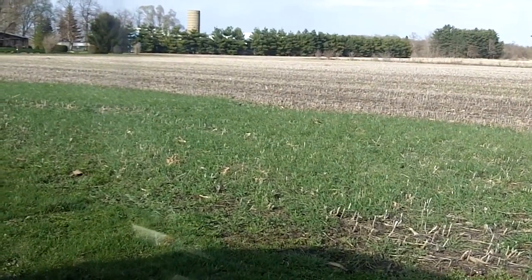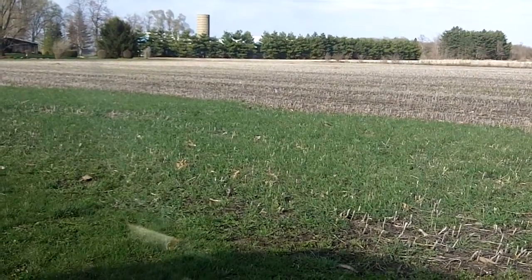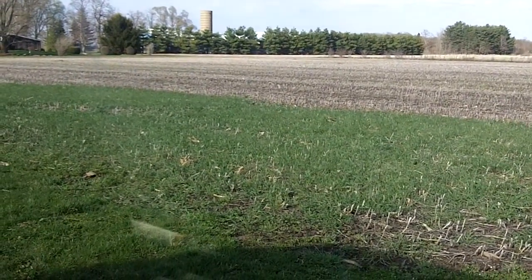Dan Perkins, Jasper County Cover Crop Guy. It's April 15th, and we're in Northwest Indiana, Jasper County.